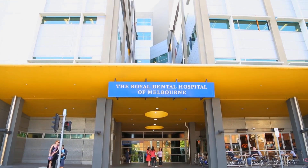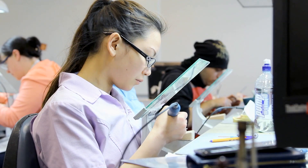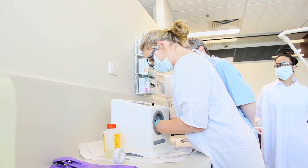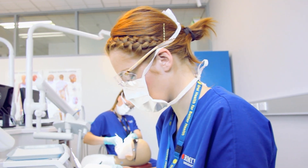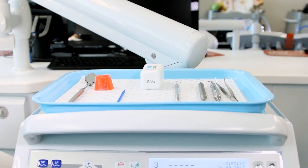On-site at the Royal Dental Hospital Melbourne, students receive practical training to become technicians, prosthetists and assistants. In this real-world environment, dental assisting students are trained in the key areas of dental practice administration, radiography, general anesthesia and oral health promotions.